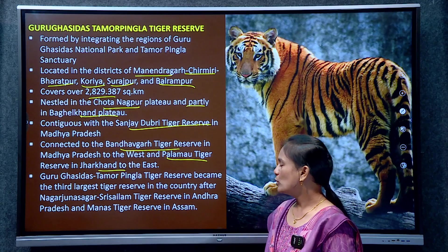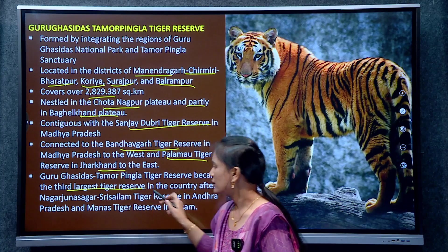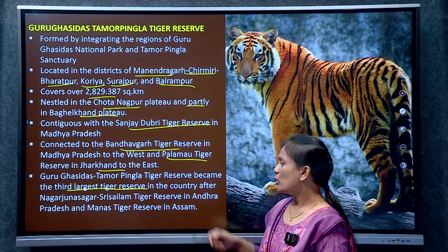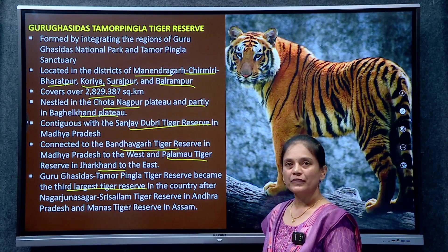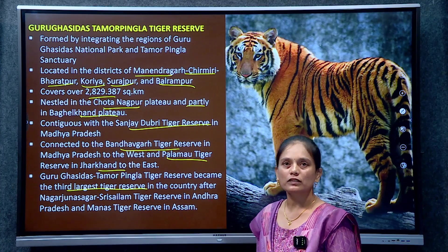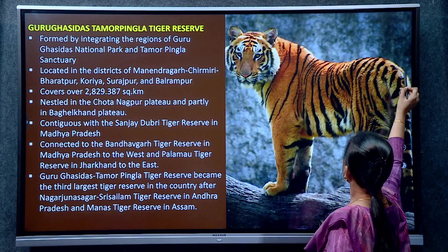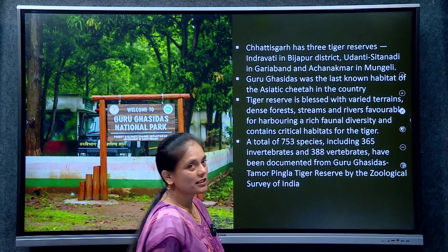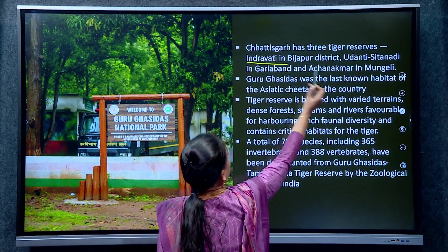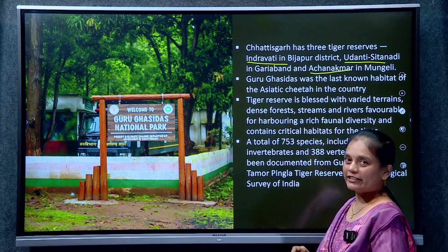Guru Ghasidas Tamor Pingla is India's third largest tiger reserve. India's first largest is Nagarjuna Sagar Sri Sailem, the second largest is Manas Tiger Reserve in Assam, and the third is Guru Ghasidas Tamor Pingla — this is the most important information. In Chhattisgarh, the other tiger reserves are Indravathi in Bijapur district, Udanti Sitanadi in Gariyabandh district, and Achanakmar in Mungeli district.